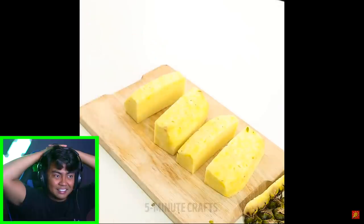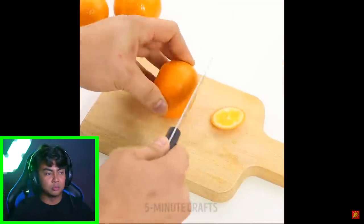It's a pineapple, oh gosh. Okay. That was really boring.